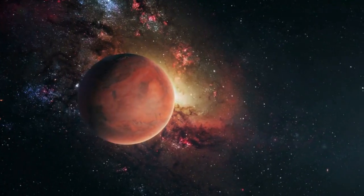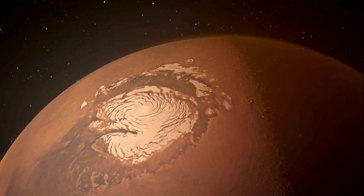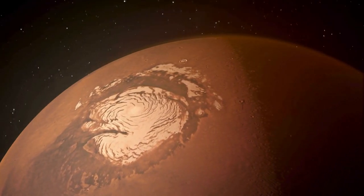Mars, often called the red planet due to its rusty color. It has polar ice caps and was once believed to have flowing water on its surface.